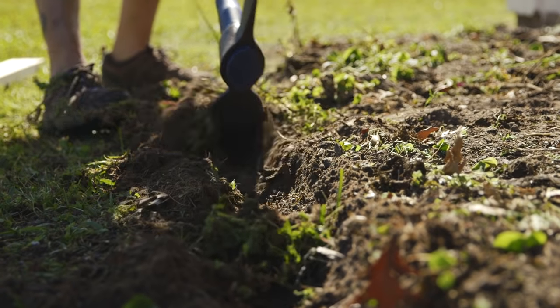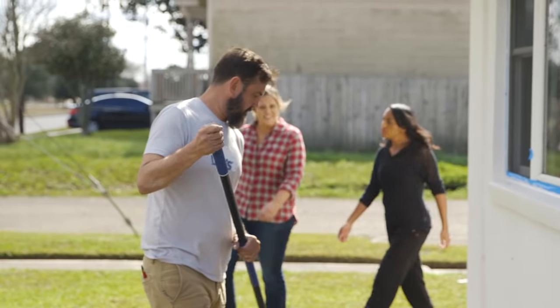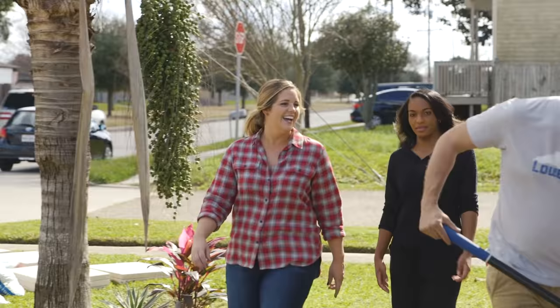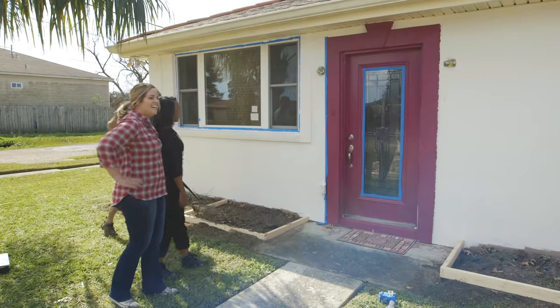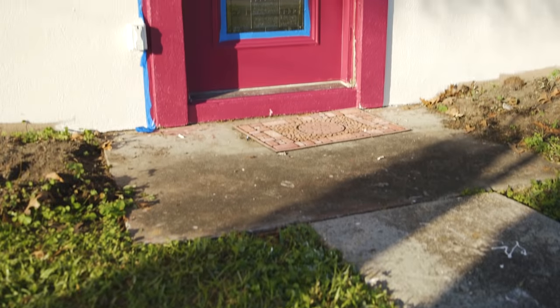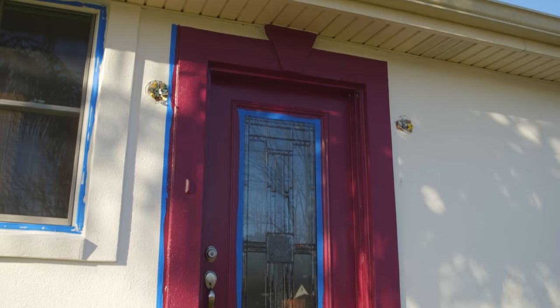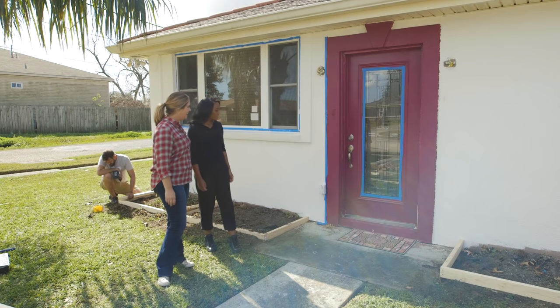Sunday morning means we're halfway there. Lots to do today, but first Tiffany has got to see her front door. Check it out. Wow — fuchsia! I love it. I was looking at your Pinterest boards and they're desert, but they really lean towards almost Palm Springs style. This is amazing.